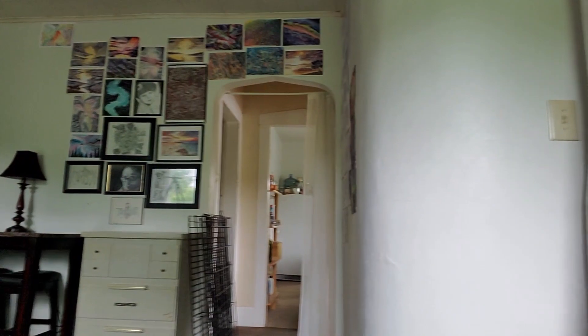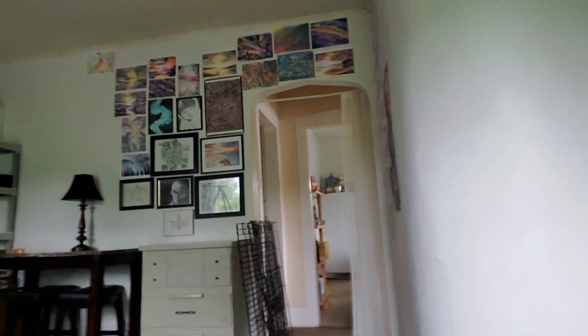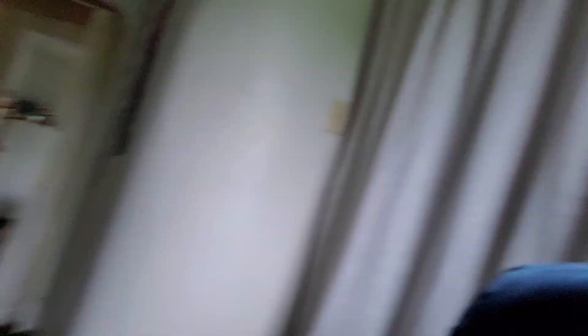I did get my living room rearranged mostly. I want to finish up — I've got those pictures all set up there, but I want to finish the other area and get all the other drawings set up on there.